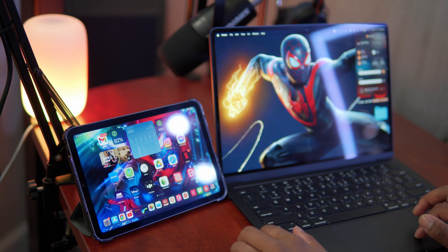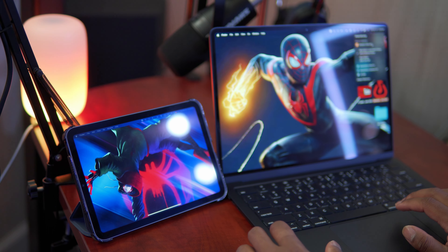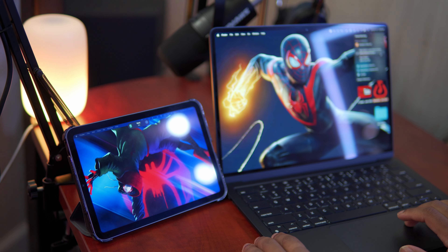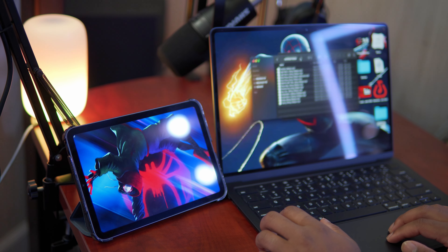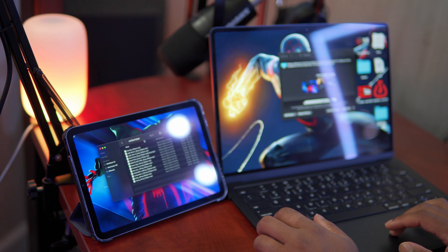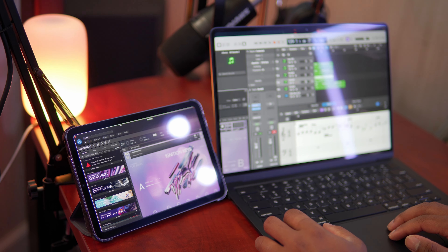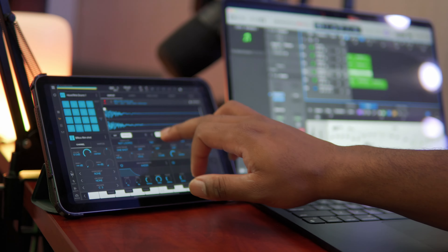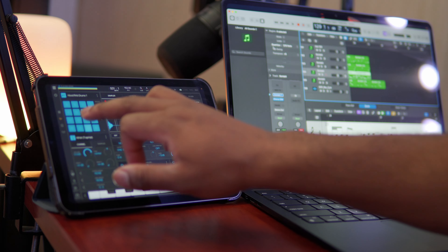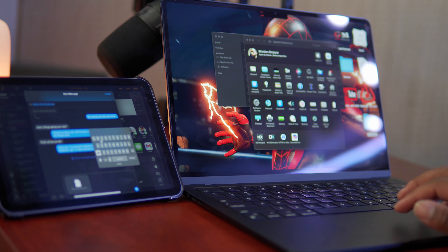My next favorite accessory for the MacBook Air just so happens to be the iPad mini. I really enjoy using this as a secondary screen solution. You can use up to one additional external display with the MacBook Air, but the iPad mini is just a cheat code. I've been enjoying using it as a wireless external display using Apple's built-in Sidecar feature. Whenever I'm away from my main desktop and my workflow requires multiple screens, it's really easy to set up the iPad mini as an external display, or use it as a tag-team system to create files on the iPad and AirDrop them over to the MacBook Air.